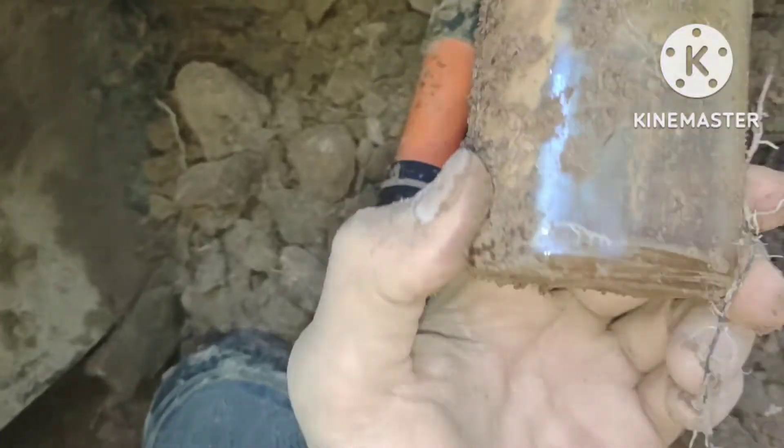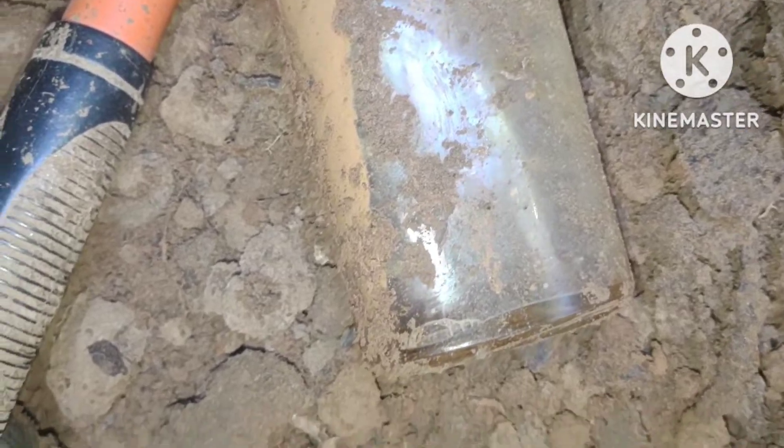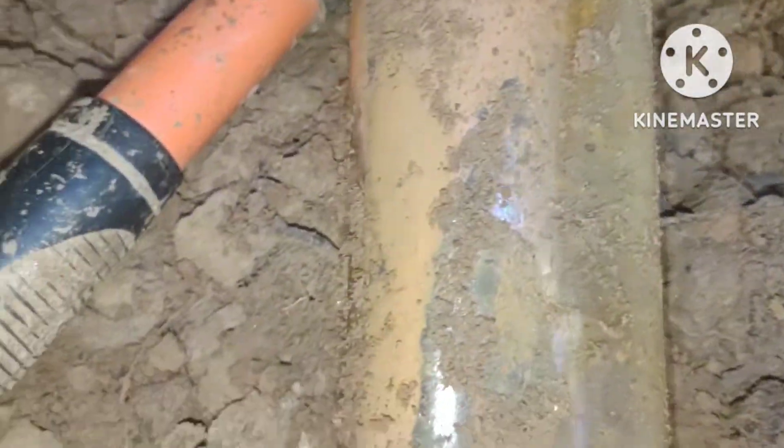Hey guys, this just came out of it — it's a wheel. I'll take it. But look at it — it's a freaking screw top. It's a screw top. Oh well guys, it's not one of the big ones either. I still want it.